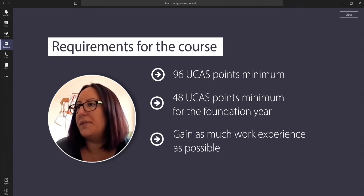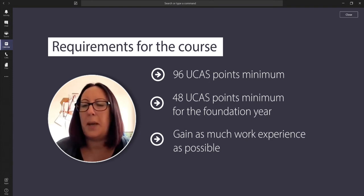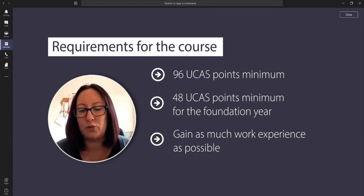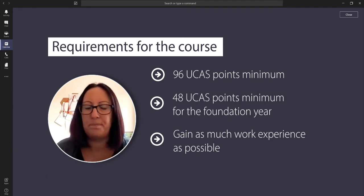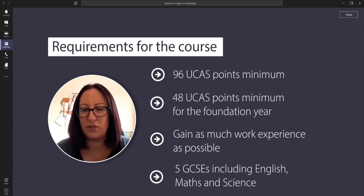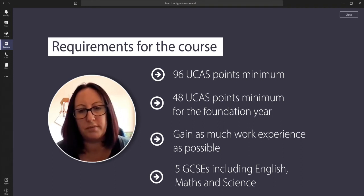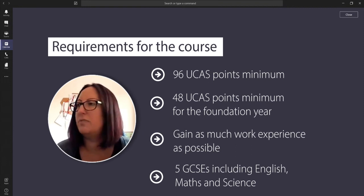There are also requirements from our regulatory body because we're a professional programme. The minimum requirements to enter the veterinary nurse register with the Royal College of Veterinary Surgeons are five GCSEs at grades A to C including English, Maths, and Science. There are alternatives, so please don't let that put you off — we welcome applications from all different types of students.